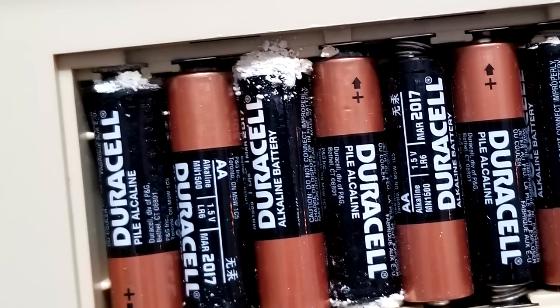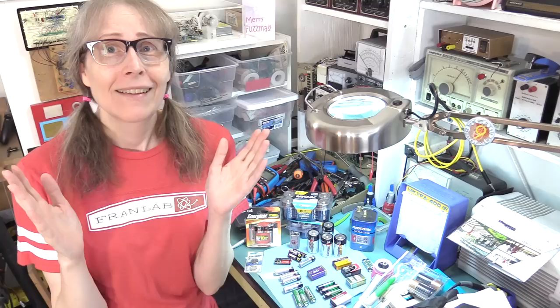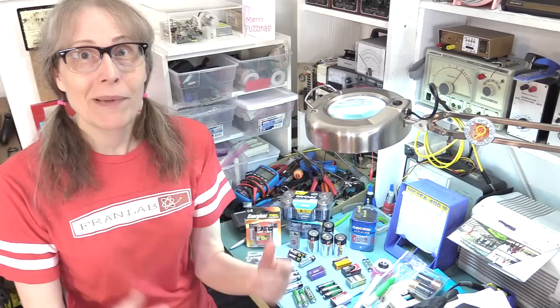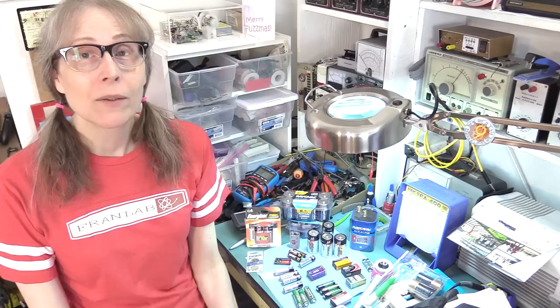You open up the battery compartment and you find — oh no, the humanity. Why does this happen? What is it about alkaline batteries that they explode and destroy the device that they're supposed to be powering? What is this white stuff? Why does it happen?